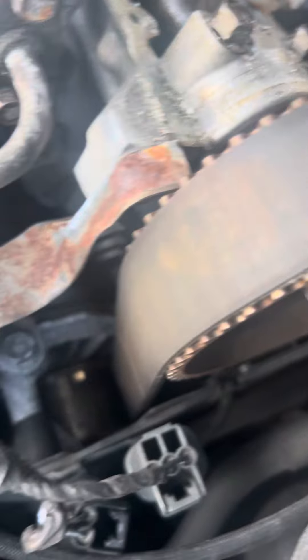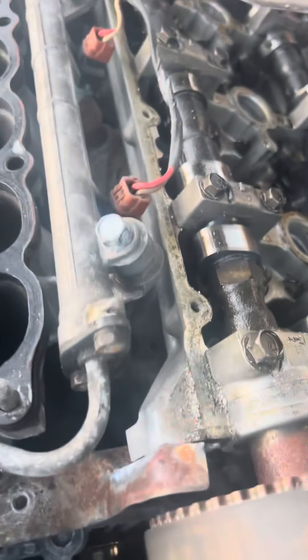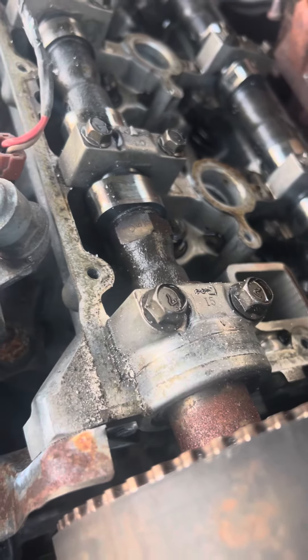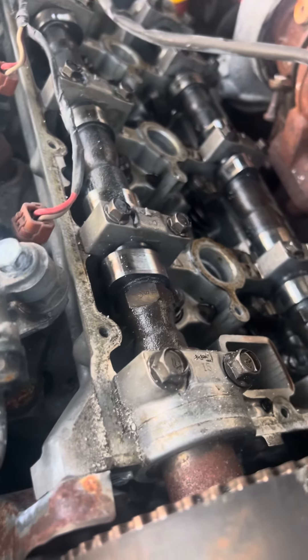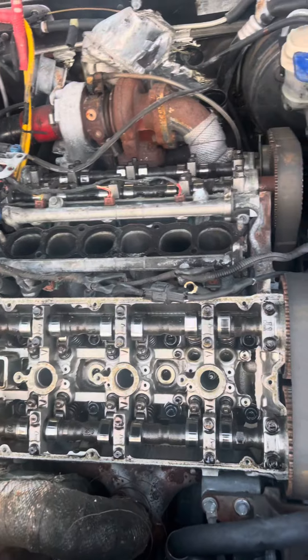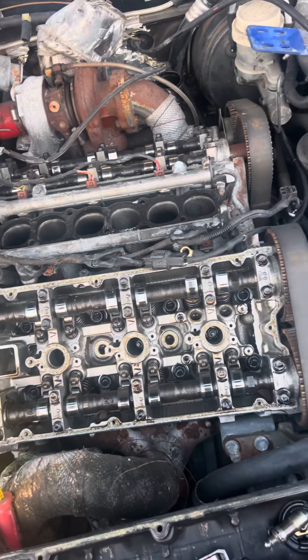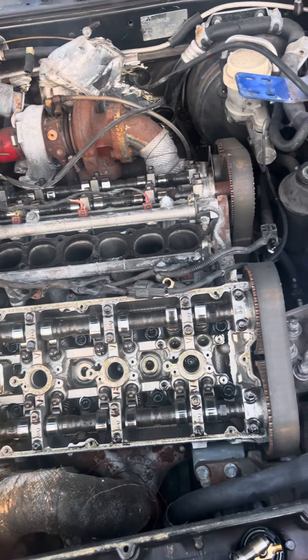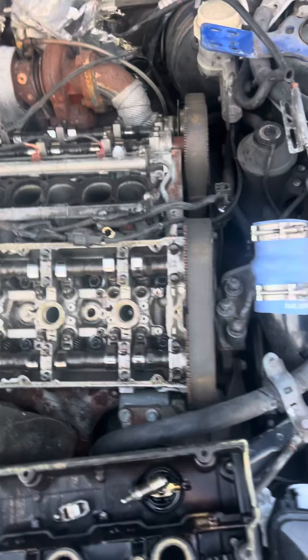If you look at the timing belt, it needs to be replaced. I tried to rotate the engine and it seemed stuck a little bit. I went ahead and hooked up a fuel panel with some fuel in it but couldn't get it to start, so I put some starter fluid in and got the car to start. It's ticking — really knocking — but what I found out is the noise is not coming from the bottom. It sounds like it's coming from up here.